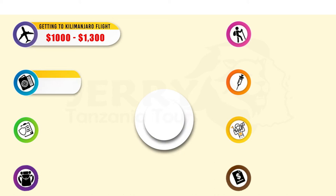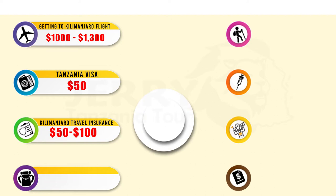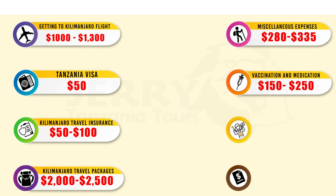So how much does it really cost to climb Kilimanjaro? There are various factors affecting the Kilimanjaro climb cost, such as international flight costs, Tanzania visa costs, Kilimanjaro travel insurance costs, Kilimanjaro travel packages, miscellaneous expenses, vaccination and medication, tipping for guide and porter, and Kilimanjaro gear cost.